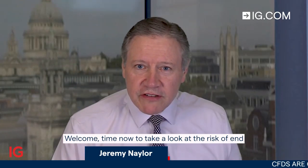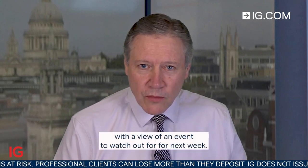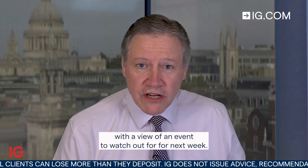Welcome. It's time now to take a look at a risk event for the week starting Monday the 27th of February. We're off to our Johannesburg newsroom, joining Warren Benkitas from Daily FX with a view of an event to watch out for next week.